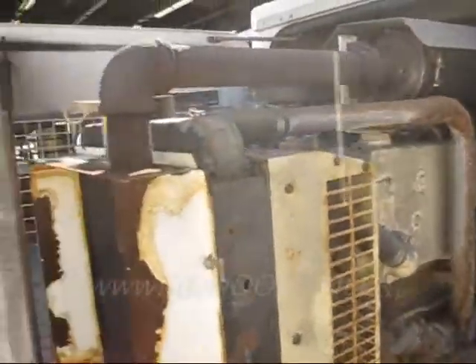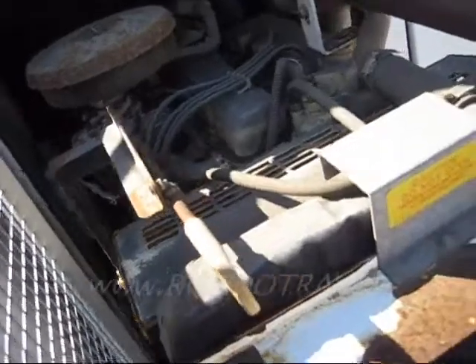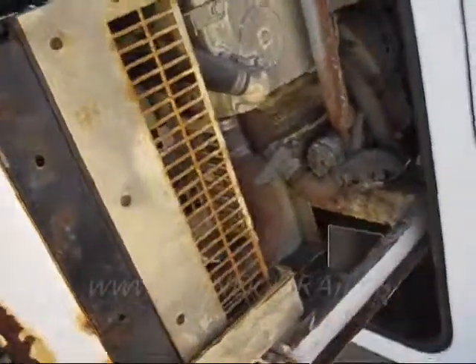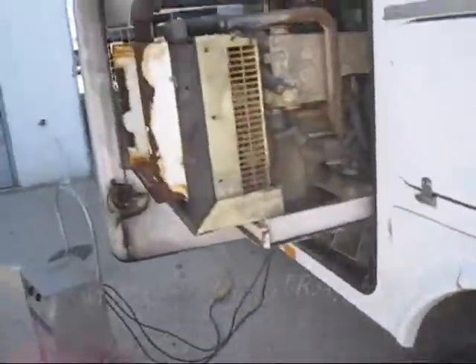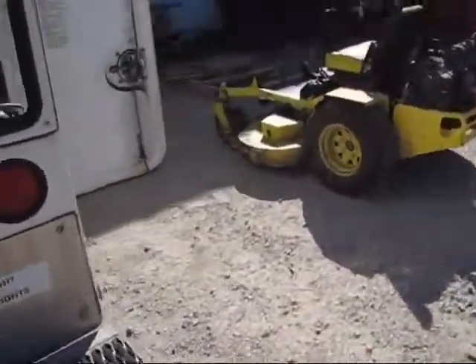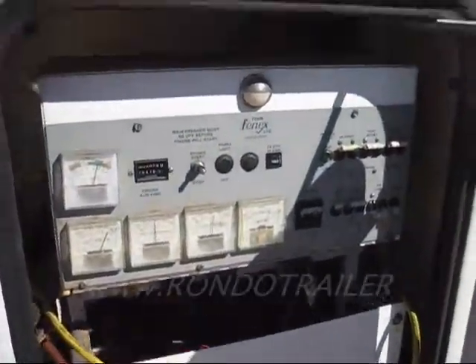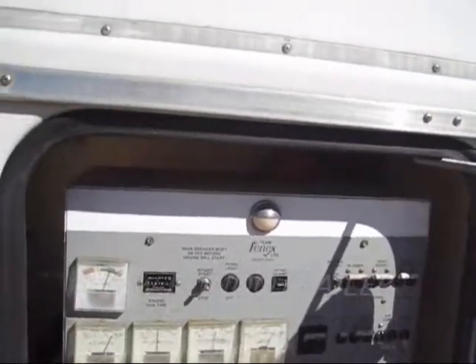These are really good machines. Many of our customers take them and use them for external power on their house or backup power, and they convert them to propane or natural gas. We can help you find the kit for that — there's a website for that.